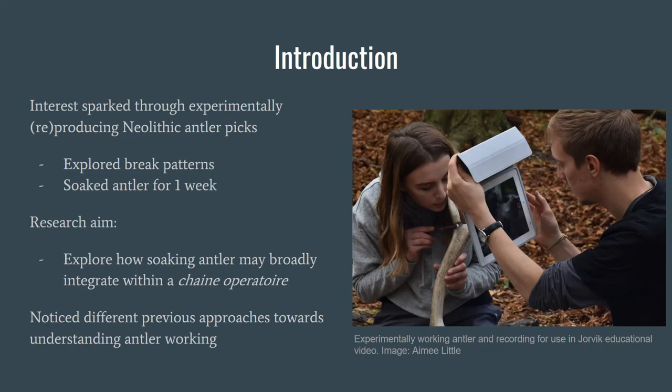It's going to be quite rapid, just sparking a discussion that will tie into the discussion later. Our interest in antler working was sparked through a module we both did last year in experimental archaeology, where we were reproducing Neolithic antler picks based on Grimes Graves. It was more to make an educational video, as you can see us filming there. We tried to explore some interesting hypotheses when we were working the antler, looking at breakage patterns and the different ways you can break and work antler. We did a very small experiment where we soaked antler for a week just to observe what happened, but didn't really take that any further, and then noticed that we had some interesting observations and decided to go further with it.